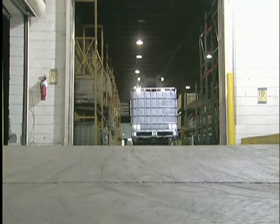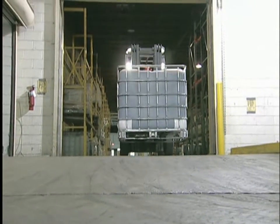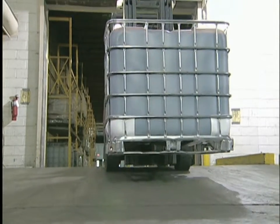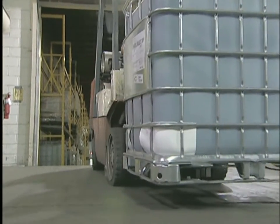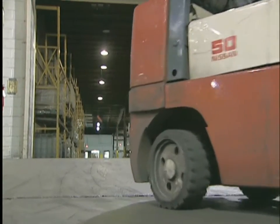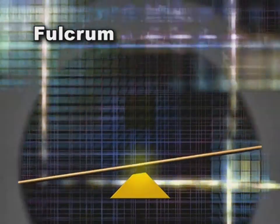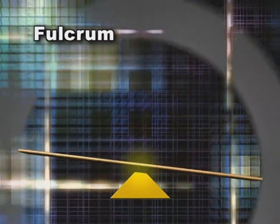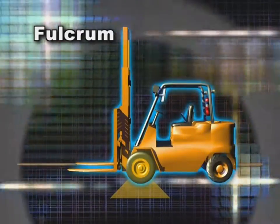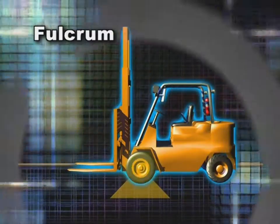Learning about the physics of a forklift is central to being a well-trained and safe operator. Many people don't realize that an unloaded forklift is deliberately unbalanced — the load adds the front-to-back balance that lets the forklift do its work. To understand forklift stability, you have to understand a few important terms. The first is fulcrum — the pivot point on which two weights balance. A forklift must balance load weight in front and truck weight in the rear on its fulcrum, the front wheels.